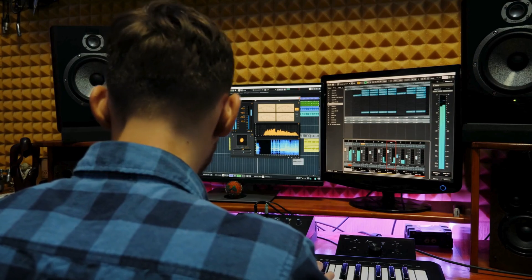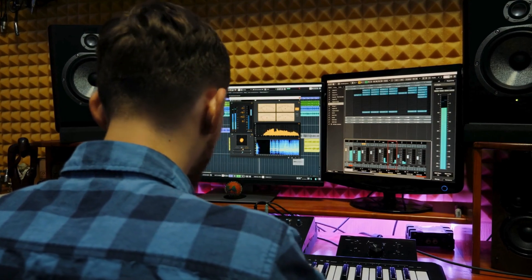Hi everyone, I'm Todd and I hope you're having a great day. Today I'm talking about headphone spatial audio, and whether you create or listen to music or other audio, this tech is changing the way we think about sound.